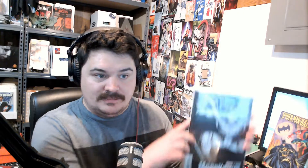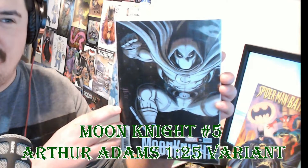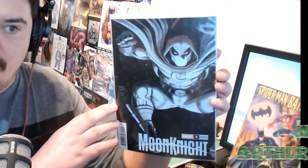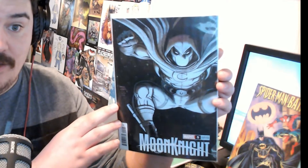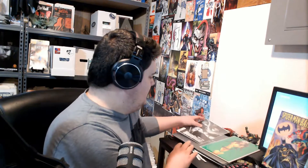Next up we have another Marvel book — Moon Knight number five, the Arthur Adams variant. I think this is either the 1-in-10 or 1-in-25. I kind of said to myself I'm not gonna ask my shop if they have it, but when I get there if they have it I'll grab it, so I definitely grabbed it. It seems more like a Batman cover than a Moon Knight cover by the way he's jumping down, but I still love this cover and the artwork on it.